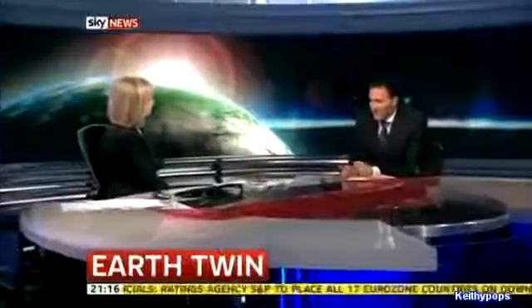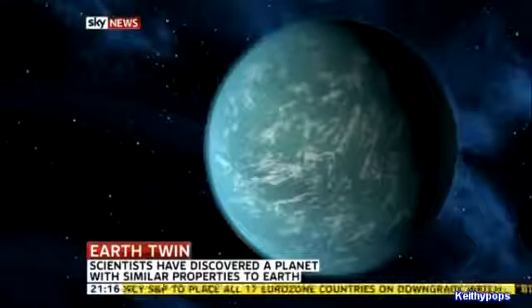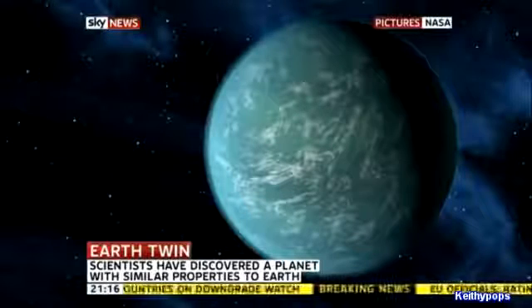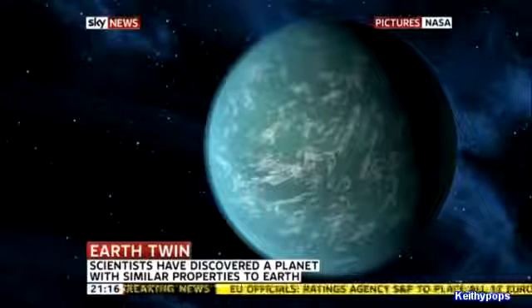A bit too far to go if you fancy relocating, but conditions sound OK. If you fancy getting onto your spacecraft and getting there, it's going to take 600 light years. Assuming you're travelling at the speed of light, that's 600 years, so you're going to need the best part of a millennium or more to get there. It's two and a half times the size of Earth, and the temperature's not bad at all — 22 degrees, a bit like the south of France in spring.